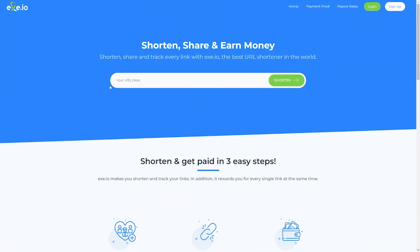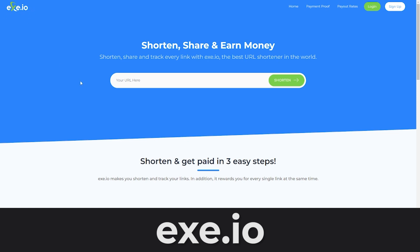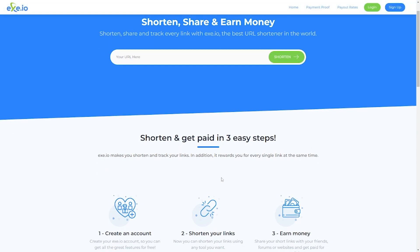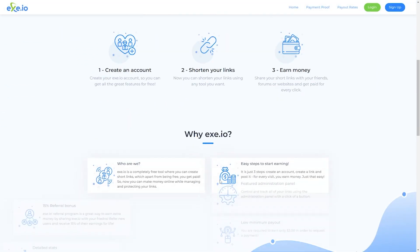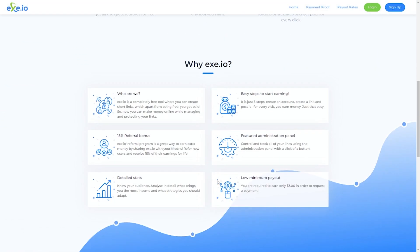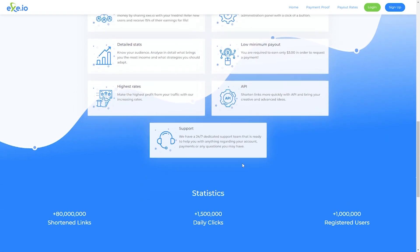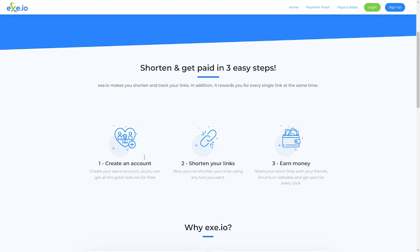The website I'm talking about is called exe.io. All you have to do on this website is shorten a link, get people to click on it, and get paid for the traffic pulled to the link. Where the money comes from is from ad companies — when people click on the links, they'll be directed to an ad, and that money is shared with you. It's done in three very simple steps: create an account, shorten a link, and when people click on it, you earn your pay.